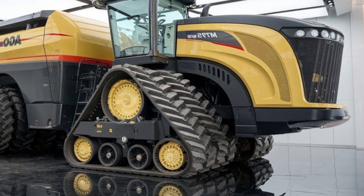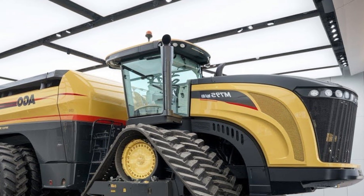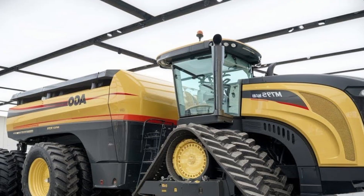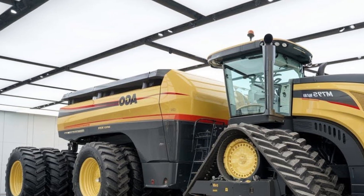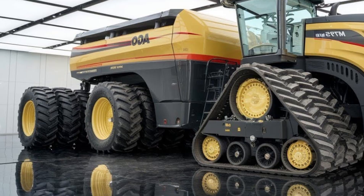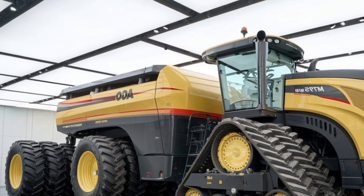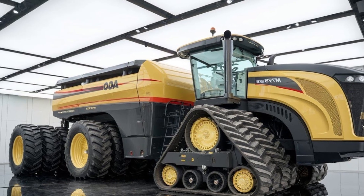The transmission system in the MT9758 features an advanced CVT — continuously variable transmission — allowing smooth operation and precise speed control. This ensures optimal performance whether you are plowing, seeding, or transporting heavy loads across the farm.